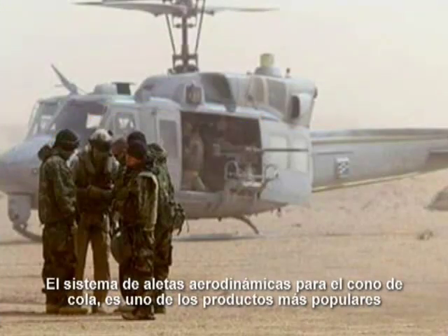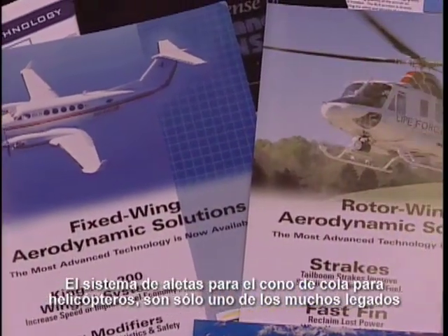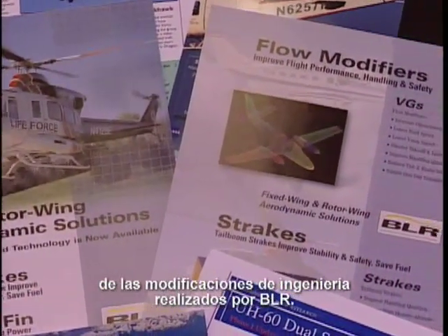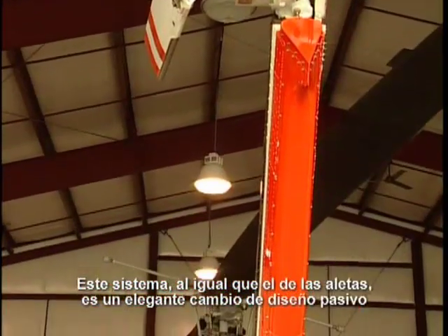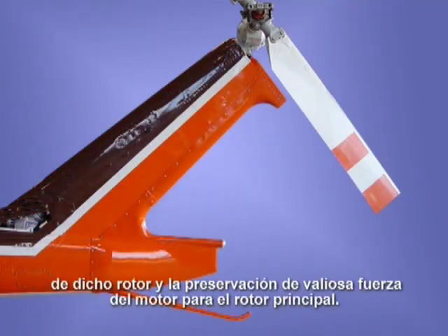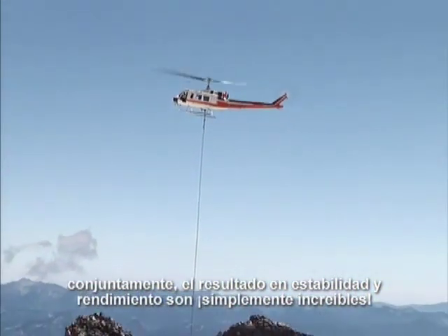Dual tail boom strakes are one of the most popular products offered by BLR Aerospace and play an important role with many of the world's military organizations. But helicopter tail boom strakes are only one of many legacy aircraft modifications engineered by BLR. Another popular product is the BLR Fast Fin modification kit — an elegant passive design change that greatly enhances helicopter performance by maximizing airflow to the tail rotor blades, increasing tail rotor authority, and preserving precious engine horsepower for the main rotor. When BLR dual tail boom strakes and Fast Fin are installed together, the resulting stability and performance improvements are simply amazing.